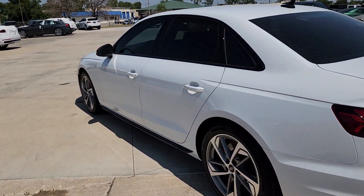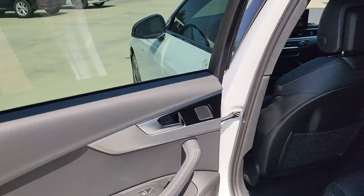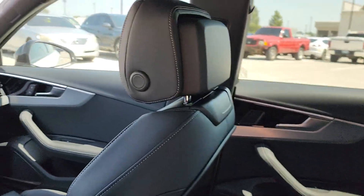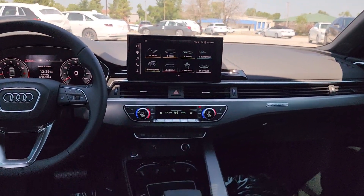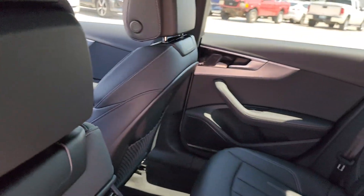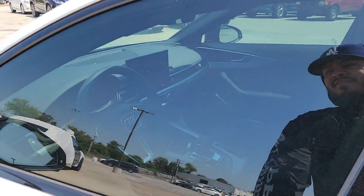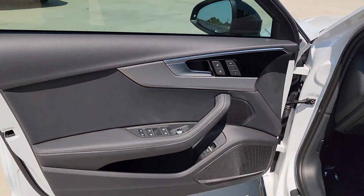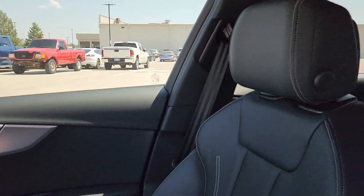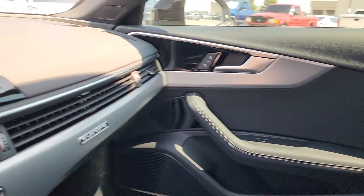Experience the beauty of sophistication. Come in to see the A4.